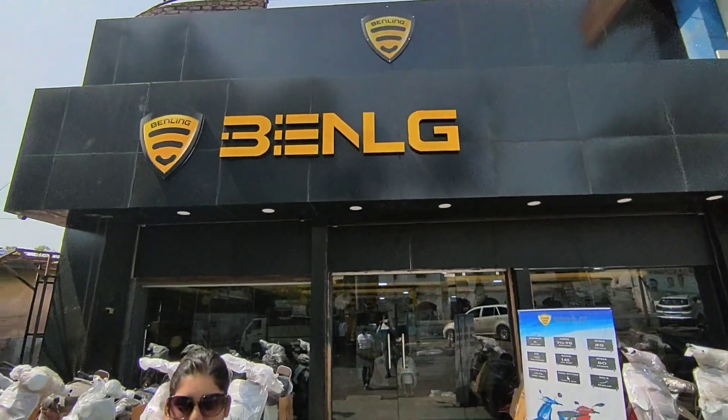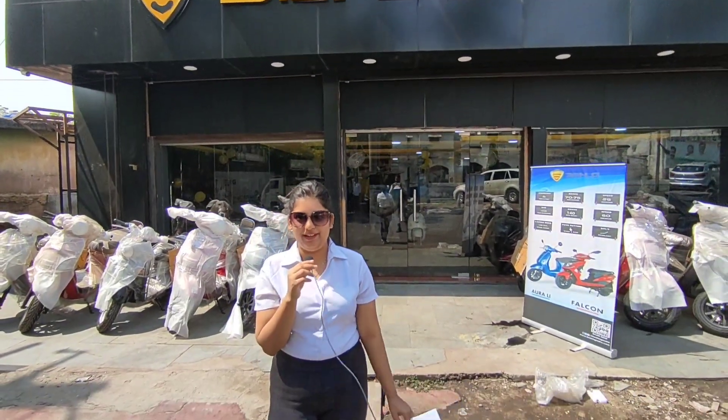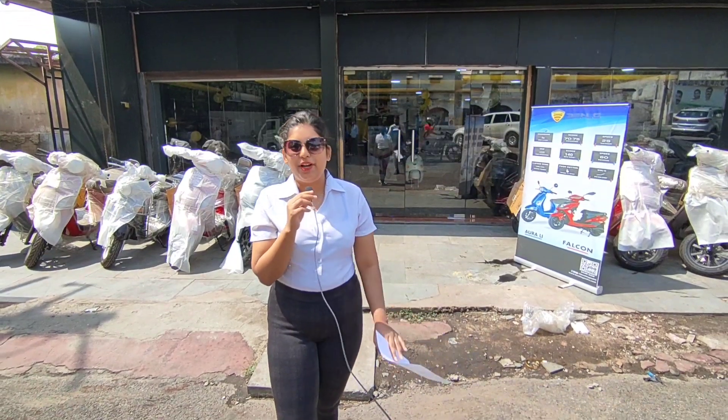Hello everyone! Welcome back to Market Plus, where everyone will meet. It is very warm, and we have come here many days.